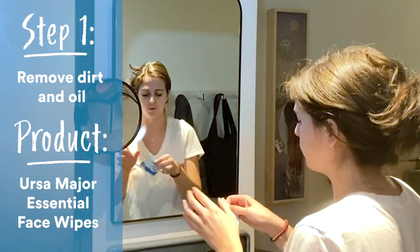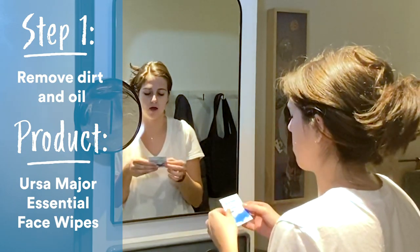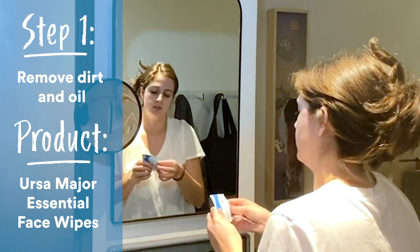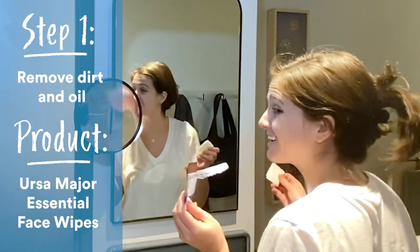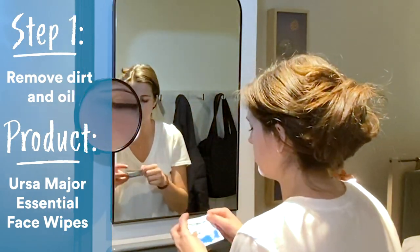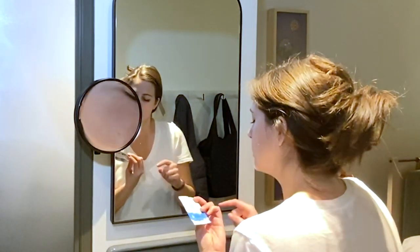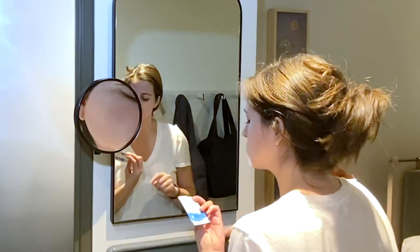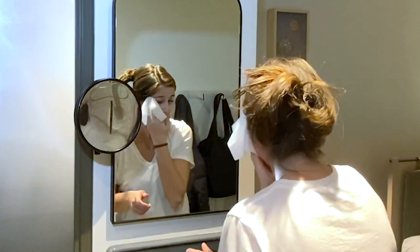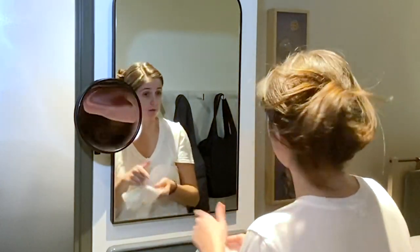I love traveling with these. I know they're not the most environmentally friendly but they are essential for the realities of traveling. So this is Ursa Major — I love their stuff. It's a four-in-one face wipe so it is a cleanser, an exfoliator, it soothes your skin, and it hydrates. It's awesome. This is usually a refreshing step no matter what's on your face.